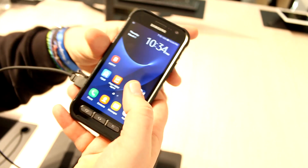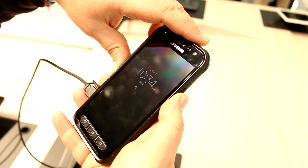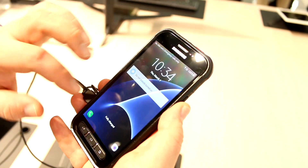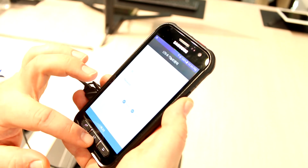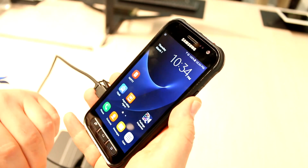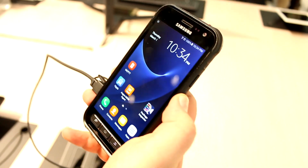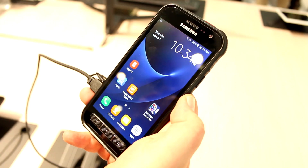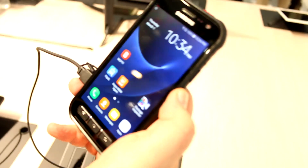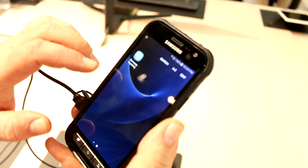Going into the software, you'll first notice that the device has the active display just like the Galaxy S7 used to have. This is the LTE setup for the push-to-talk button I just pressed. As you can see, it runs pretty much the software from the Galaxy S7, which includes Android 6.0.1 — so it's the old Android version — with a bunch of specialized tabs.